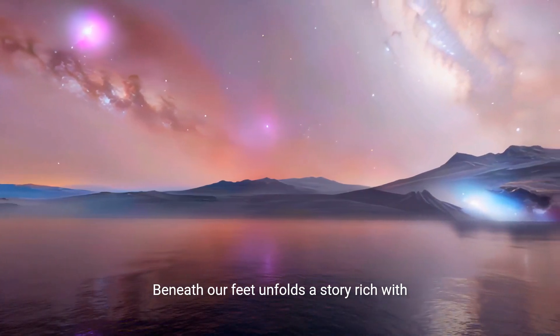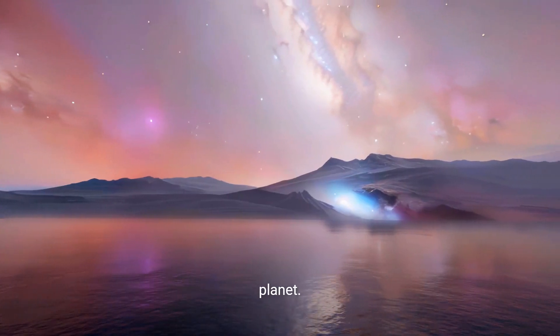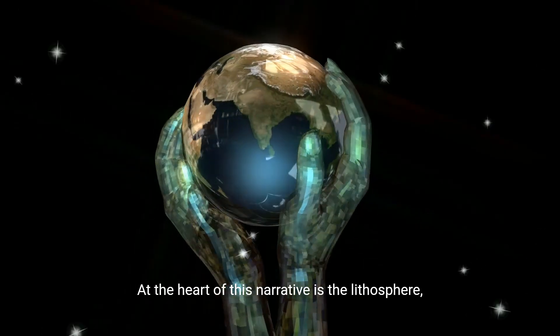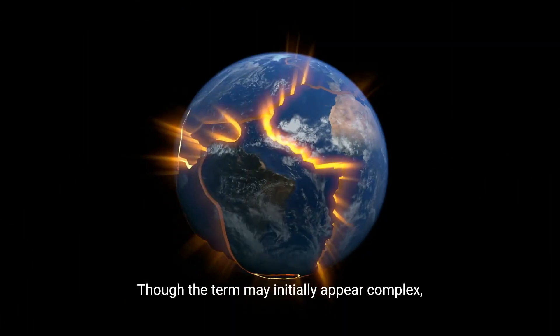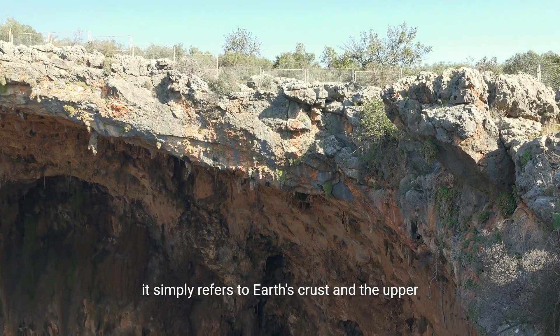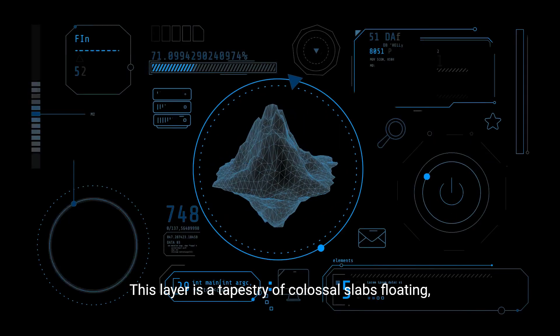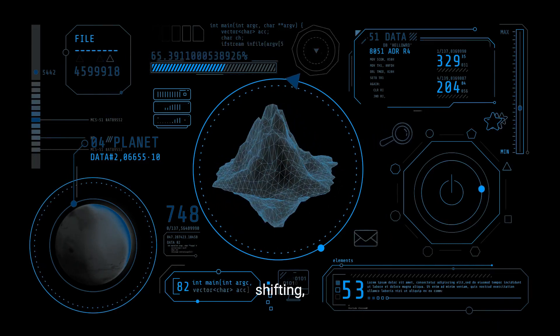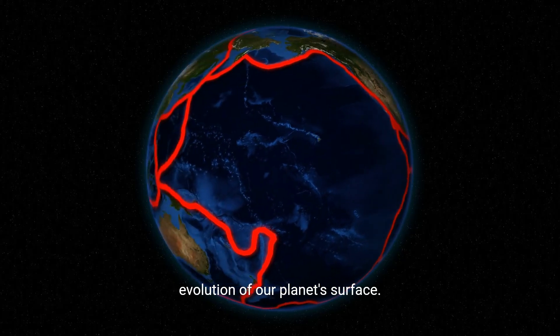Beneath our feet unfolds a story rich with complexity and the awe-inspiring mechanisms of our planet. At the heart of this narrative is the lithosphere, our planet's rigid outer shell. Though the term may initially appear complex, it simply refers to Earth's crust and the upper part of the mantle. This layer is a tapestry of colossal slabs floating, shifting, and interacting in perpetual silence, guiding the evolution of our planet's surface.